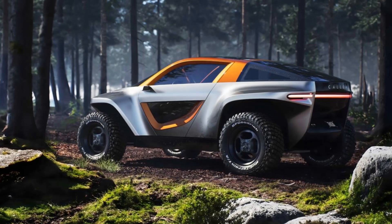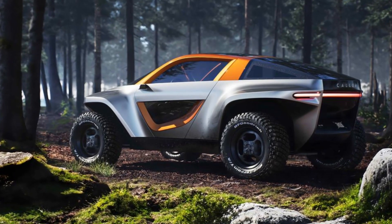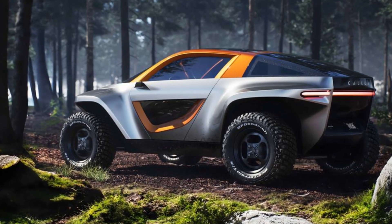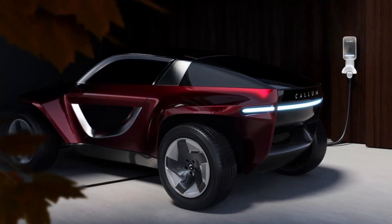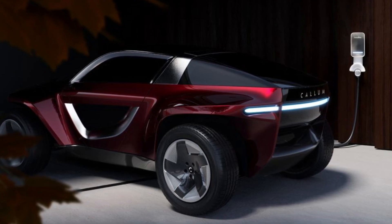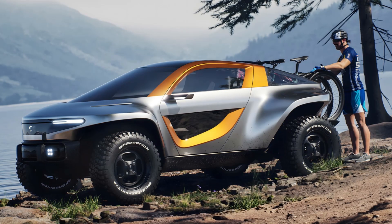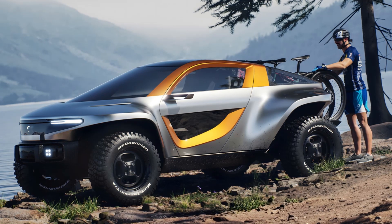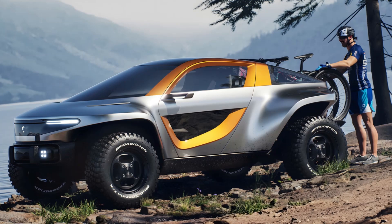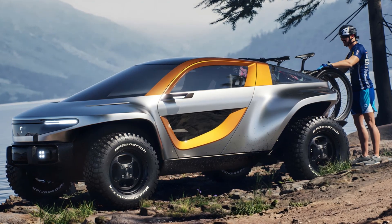The capable version has meaty BF Goodrich all-terrain tires, while the dynamic version has a more all-season oriented setup. The rear has a light bar and is mostly accented in gloss black, with Callum written across the back. One really cool feature is that the rear glass is removable, and the Sky can basically turn into a mini pickup truck once the glass has been removed.